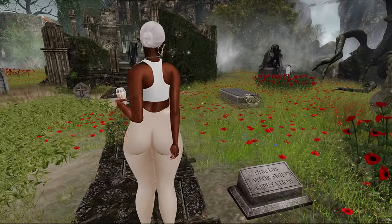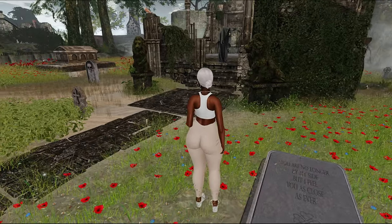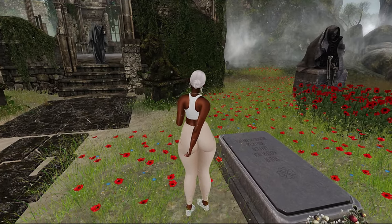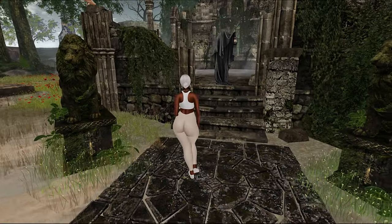Not Taylor Swift's Reputation — oh, they're messy up in here! What does this say? 'You are no longer by my side, but I feel you as close as ever.' Oh okay, that's nice. They were getting a little messy with the Taylor Swift. I don't know what that was about.